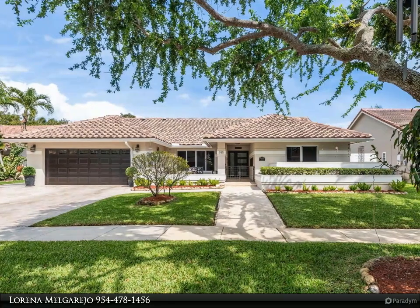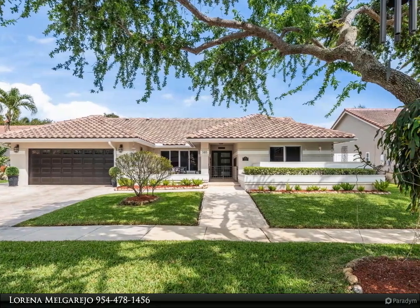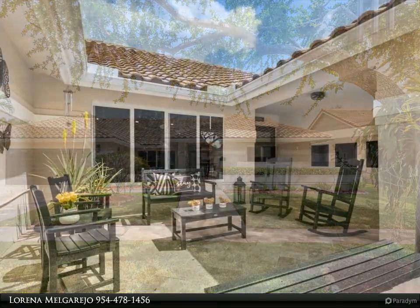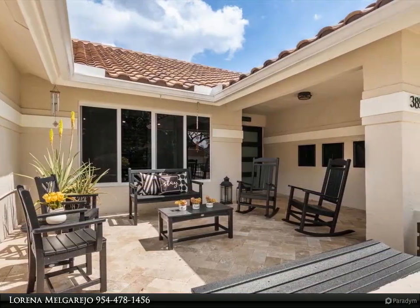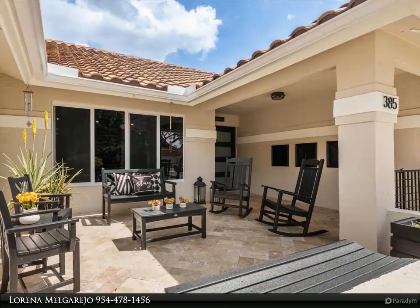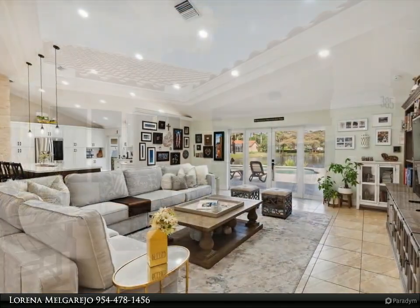This Dalton Wade Real Estate Group property video is presented by Lorena Melgorejo. Discover your dream and live the true South Florida lifestyle in this beautiful, completely remodeled home in Spring Valley — featuring an entertainment kitchen with a huge island, open to the living area.